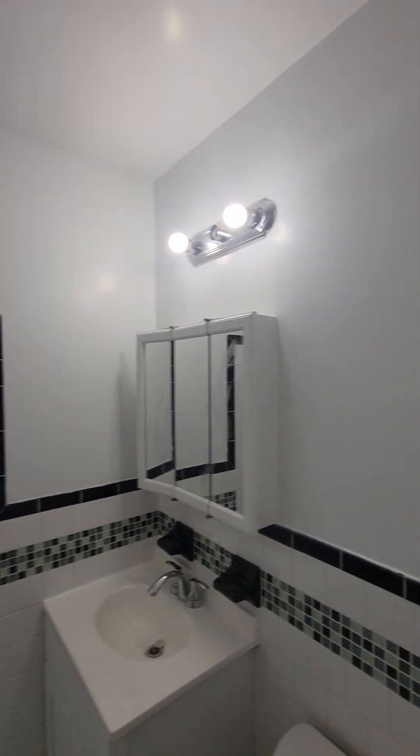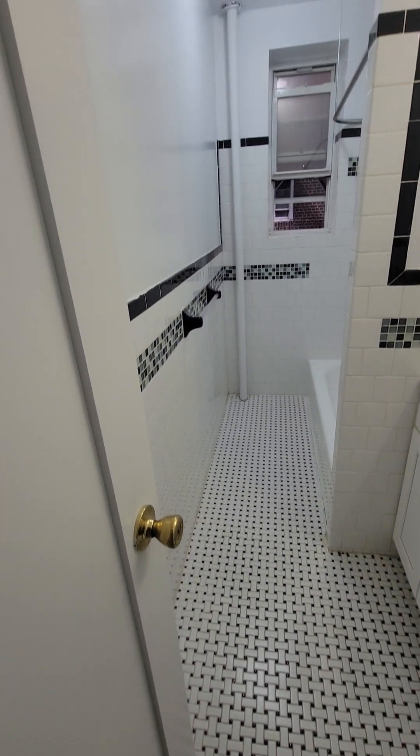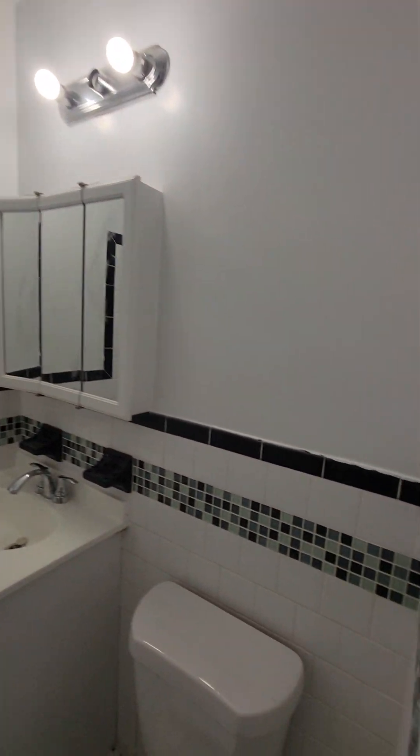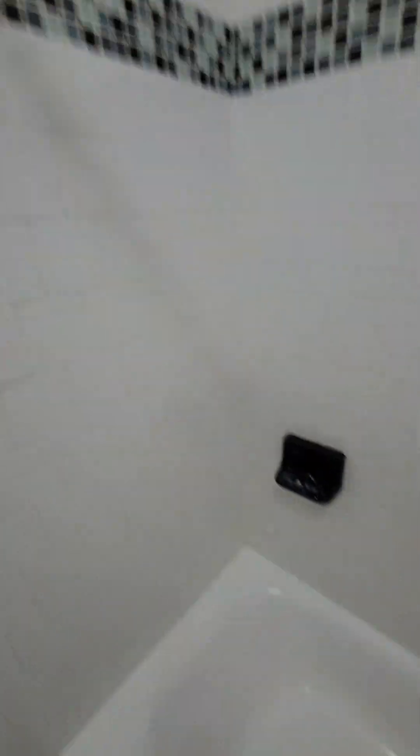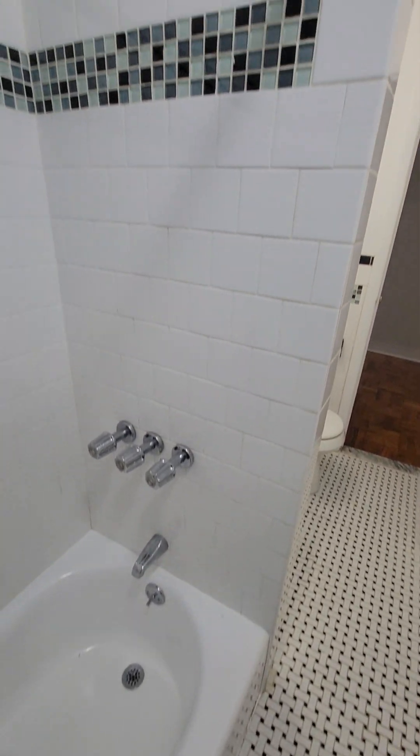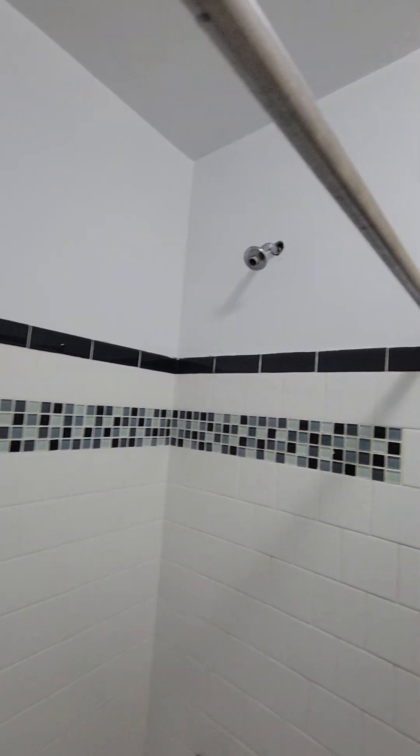Here's your bathroom. Updated, subway tile. Nice backsplash. That was just reglazed, and they're going to replace the shower head.